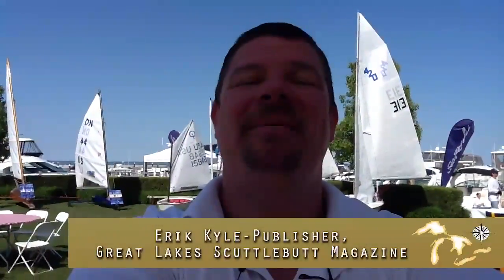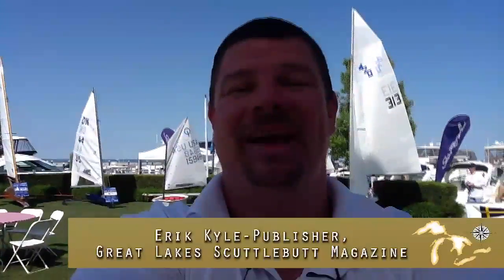Hey guys, Eric Kyle here, publisher of Great Lakes Scuttlebutt Magazine. I am at the Great Lakes Boating Festival at the Grosse Pointe Yacht Club in Detroit, Michigan. This place is beautiful. You've got to come out this weekend. There's lots of fun boats to see, lots of people out here. It's just wonderful weather. There's some great exhibitors here.